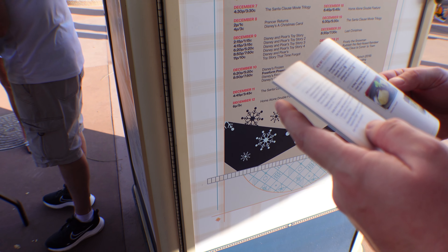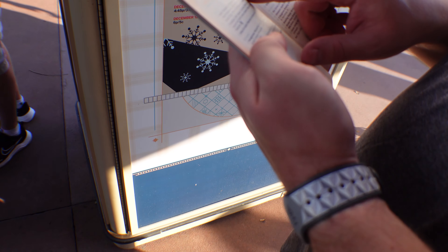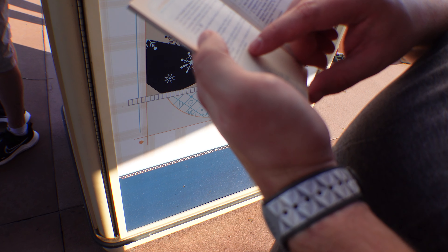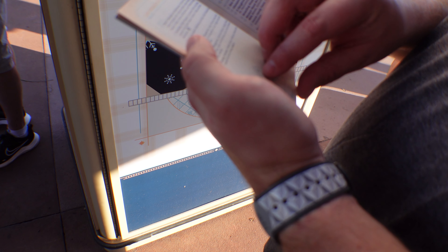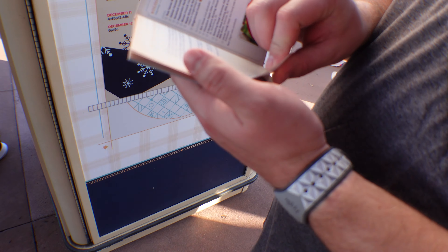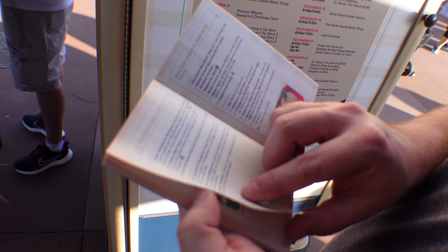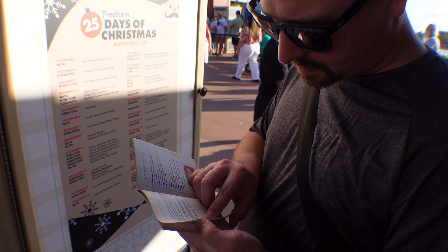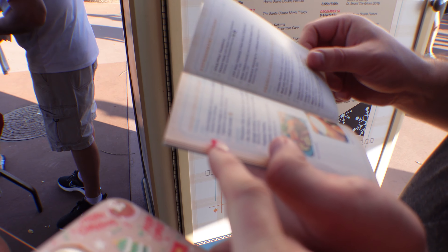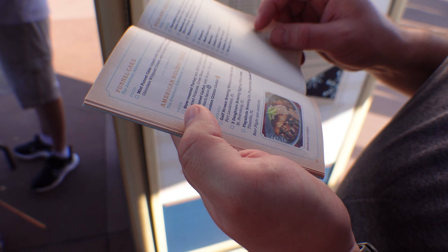We're at Las Posadas, the Mexico booth. They have margaritas and a spiced Mexican beer. Food-wise, they have churros and a cheese fondue in a bread bowl, which kind of sounds good.